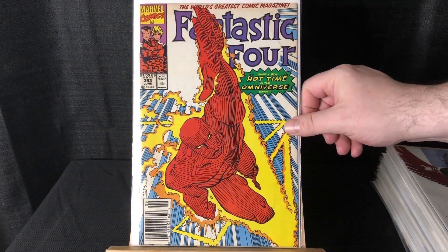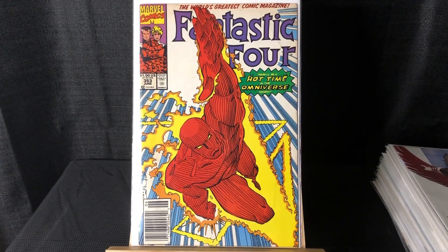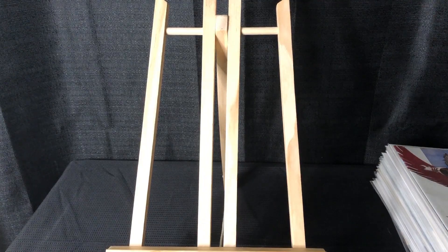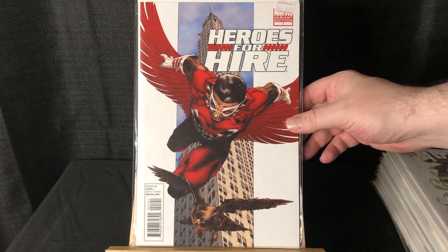We got Fantastic Four #353, and I believe this is Mobius's first appearance — from the Loki series. It is a newsstand. However, in the direct edition there's actually a picture of Mobius in the UPC box, so that one is also his first cover. It's almost more desirable, but a newsstand from the 90s is definitely more rare.